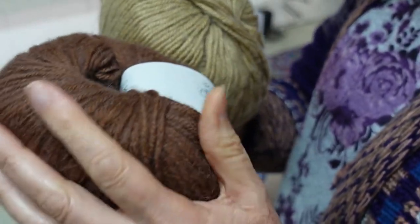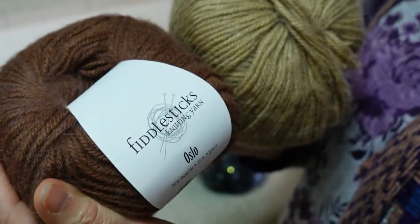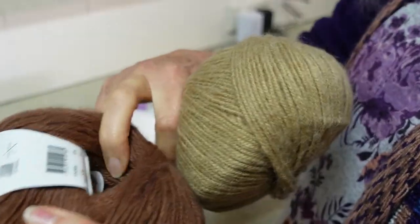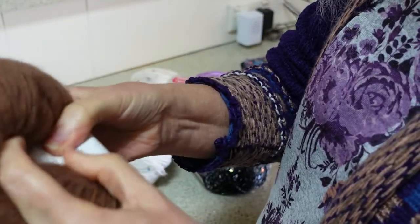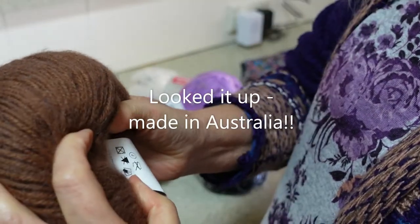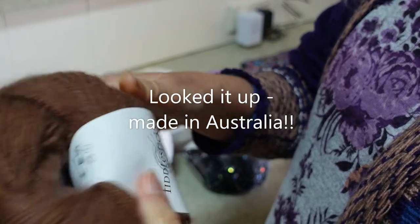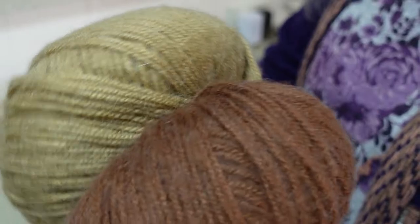I've seen alpaca with other things like wool and other items, but not sure I've seen acrylic and alpaca together. It's called Fiddlesticks brand. I'm not sure where it's made — half of the band is kind of hidden in the middle of the ball and it doesn't say where it's made. It's 50 grams and 170 meters, so hopefully two balls of that is enough to create something nice.